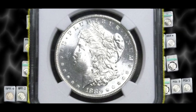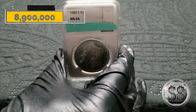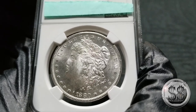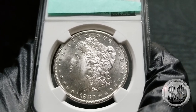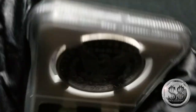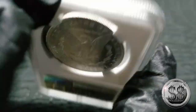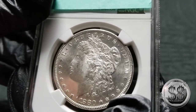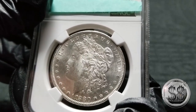1880 San Francisco, NGC MS-64. Like I said, this continues my early series — I have the '78, '79 in a Redfield holder, here's the '80 San Francisco, and I also have the '81 and '82 S, all in MS-64. I have those first five-year runs of San Francisco, and I have some very nice examples. This one has some decent mirroring going on, but not enough to get a Proof-Like designation — but a lot of these San Franciscos look very lustrous, and this is a fine example of that.